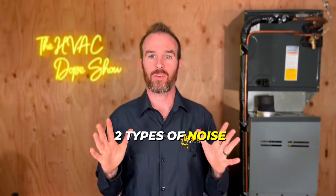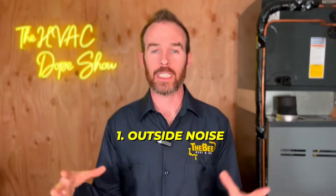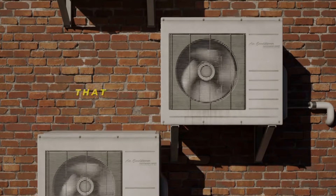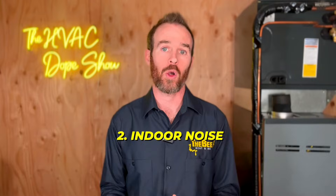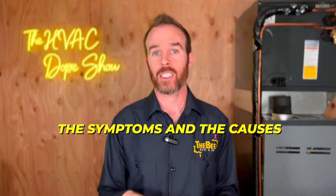Let's talk about two types of noise because they fall into two general categories. The first type is outside noise, coming from your condenser — the box that sits outside on the side of your house, which is the outdoor portion of your air conditioner. The second type is indoor noise, meaning air coming through your vents or registers, or sounds coming from your furnace or air handler. Depending on what is noisy, the symptoms and causes will be different.